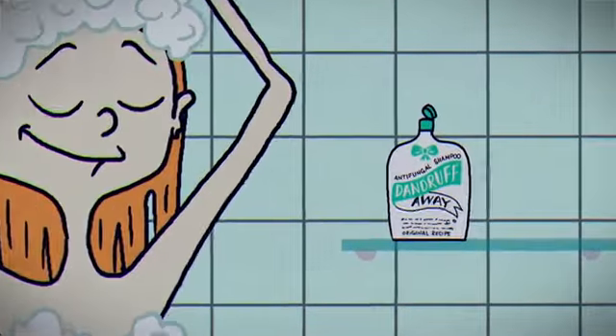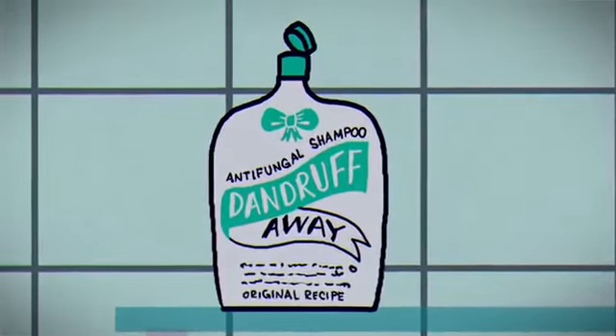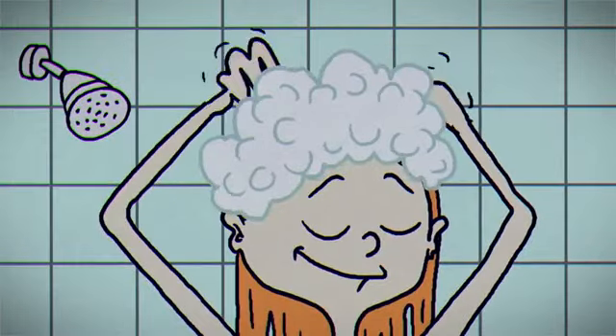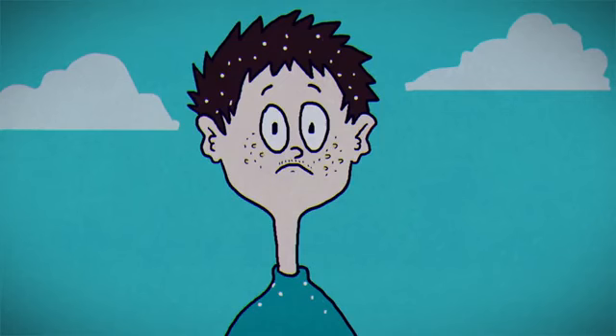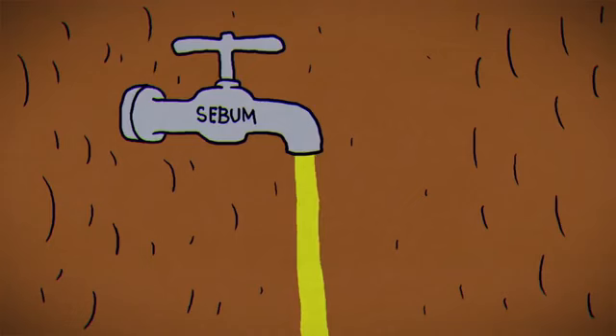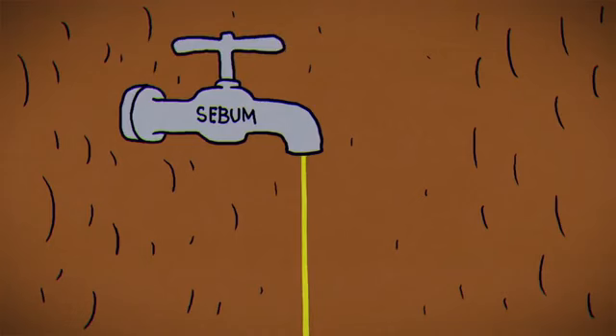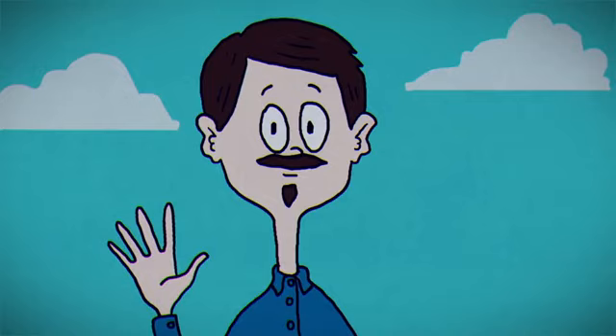Currently, the most effective way to get rid of dandruff is by using antifungals in things like shampoos applied directly to the scalp to kill Malassezia. For those who experience dandruff, it usually comes and goes as sebum secretions vary throughout one's lifetime due to hormonal changes. But despite the fact that Malassezia colonize everyone to a similar extent, not everyone gets dandruff.